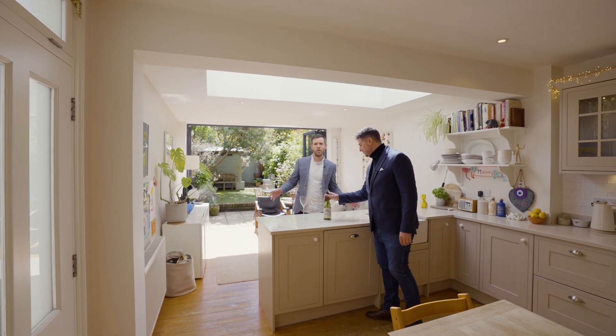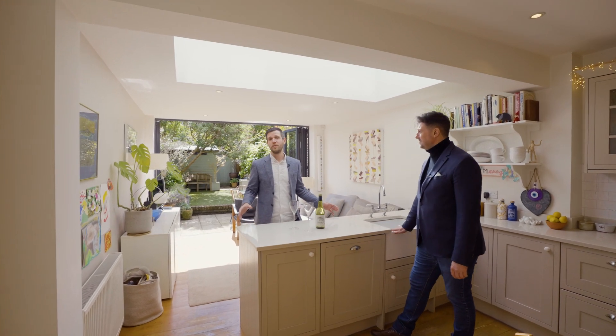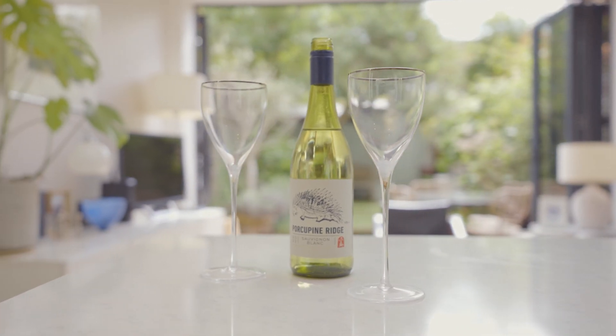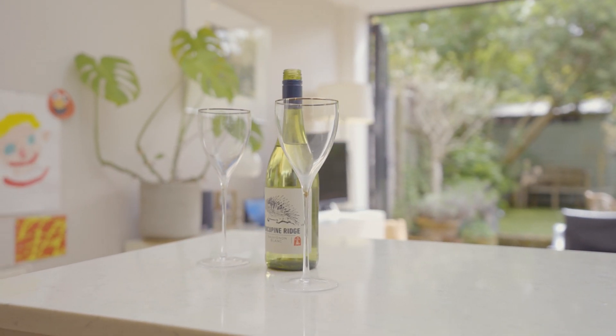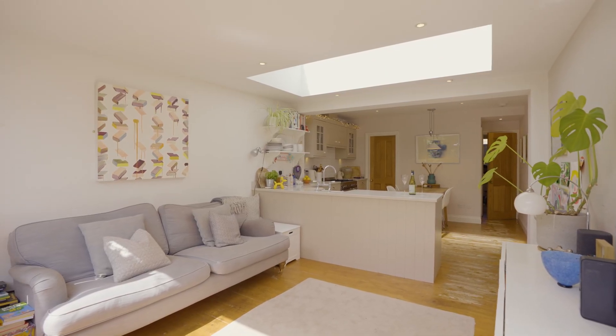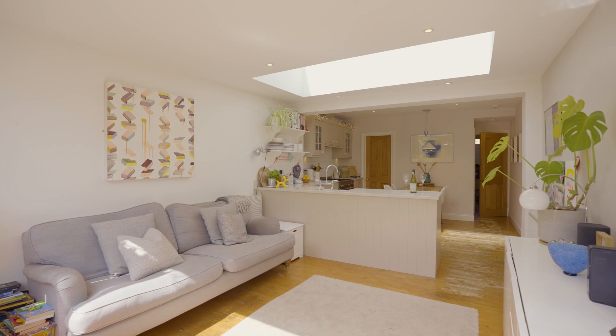The kitchen diner represents the heart of the home, measuring an impressive 25 feet. With quartz work surfaces, high-end appliances and plentiful storage in the kitchen, and bifold doors, a large skylight and smart wooden floors beyond, the space is ideal for entertaining or just enjoying family life.